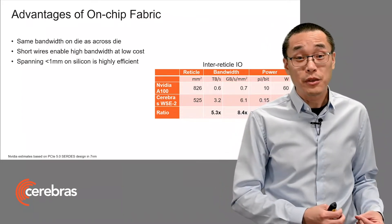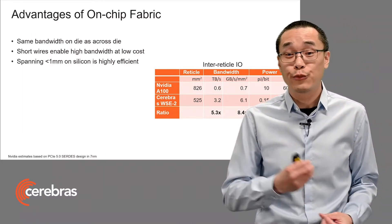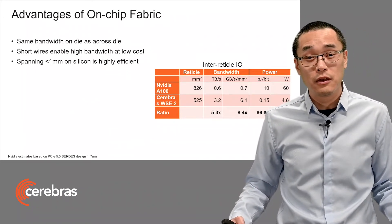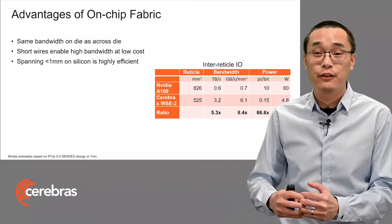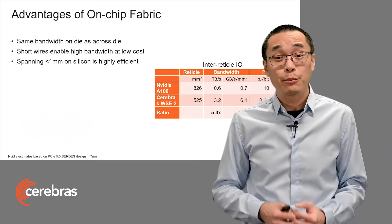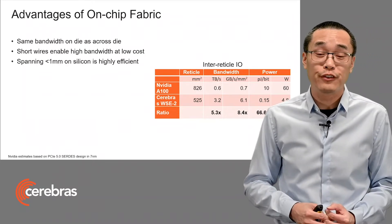Driving bits less than a millimeter on chip is much, much easier than through a package, through connectors, through printed circuit boards, and sometimes even cables. And this results in orders of magnitude improvement when you compare to traditional IOs, as you can see in the table. We're able to achieve about an order of magnitude more bandwidth per unit area, and almost two orders of magnitude better power efficiency per bit.